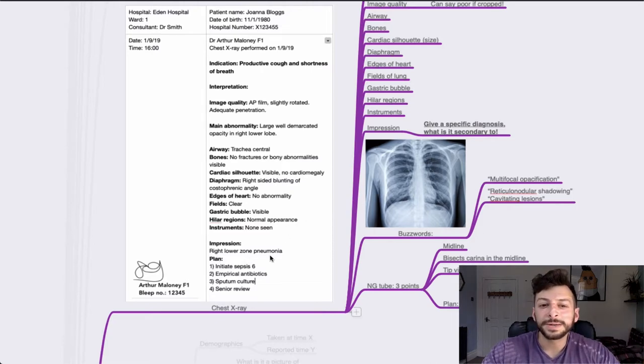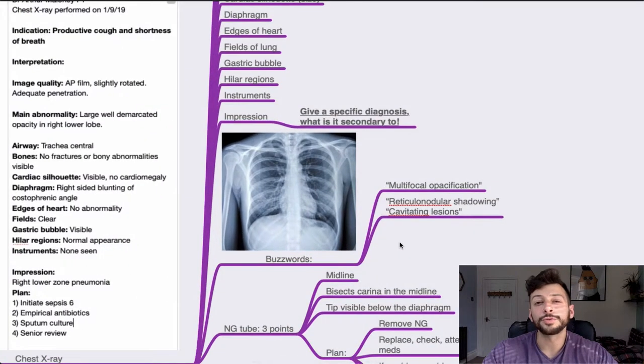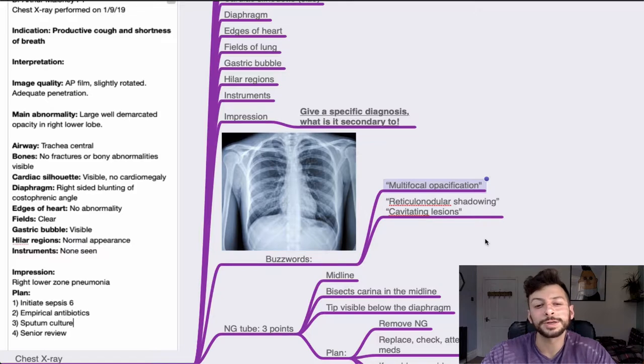At the end: impression — for example, 'this is likely a right lower zone pneumonia'. Plan: basic stuff — Sepsis 6, empirical antibiotics, sputum culture, senior review. Sign it off with bleep number, maybe GMC number, and signature. There are buzzwords to use — have a look on Radiopaedia, a great resource for key buzzwords for each main pathology. Things like reticular nodular shadowing, cavitating lesions, and multifocal opacification all relate to specific conditions.